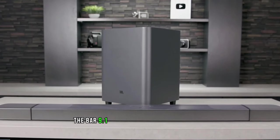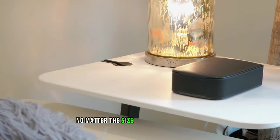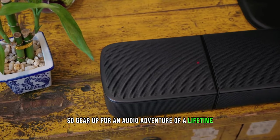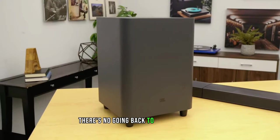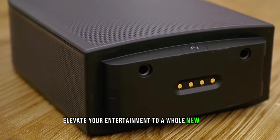The BAR 9.1 comes with built-in calibration, ensuring that you get the best possible sound no matter the size or shape of your room. It's like having a sound engineer in your living room. So gear up for an audio adventure of a lifetime with the JBL BAR 9.1 — once you've experienced this soundbar, there's no going back to ordinary audio. Get ready to elevate your entertainment to a whole new level.